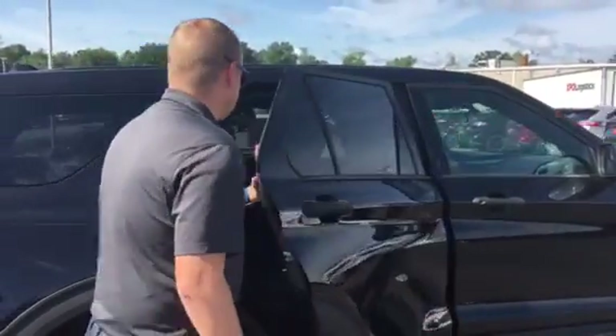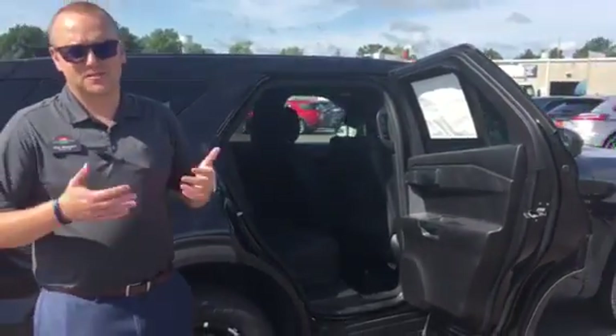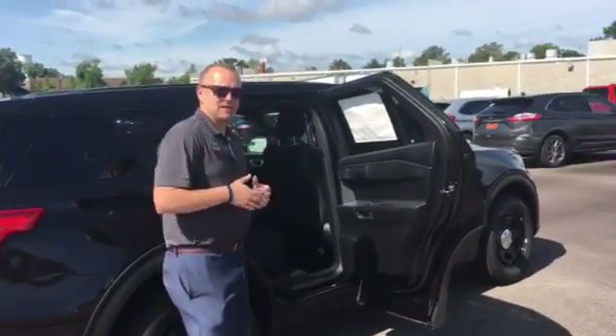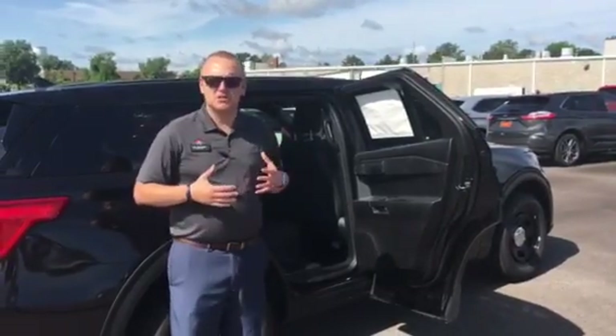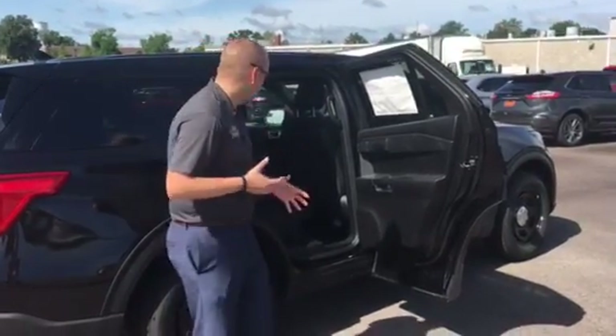In the back seat, it's set up like a standard Explorer with the bench seat in the second row. No handles on the back doors — obviously you don't want prisoners hopping out if you have to detain somebody. The cages can be customized to fit in there based on the companies you're using, and we have the ability to set you up with all of those as well, so you don't have to track down where to get all your equipment for the inside of the truck.